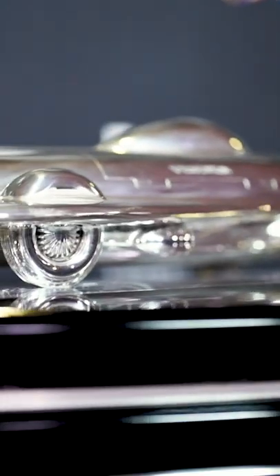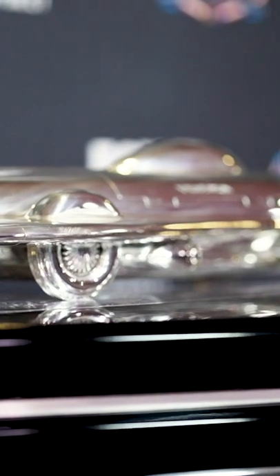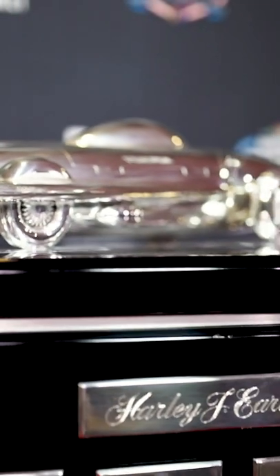Every winner of this race will have their own plaque, also with the year that they won the Daytona 500. This trophy is capped with a replica of the Firebird 1 that Earl created in 1954 at General Motors.